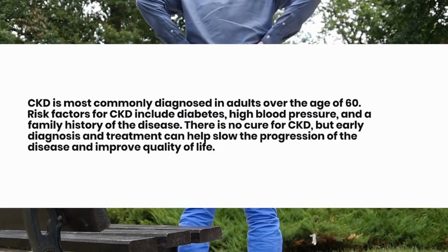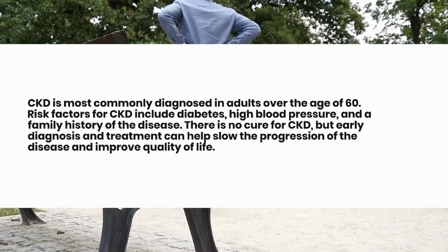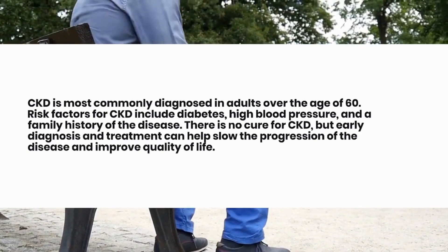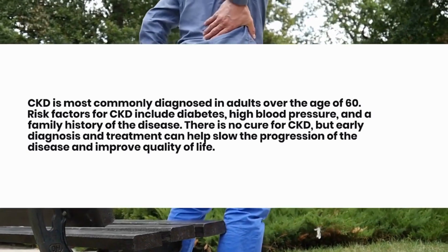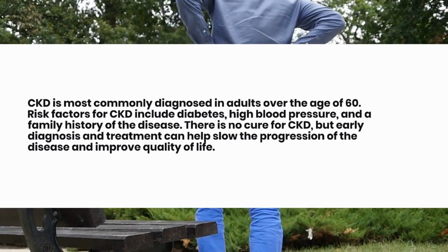Risk factors for CKD include diabetes, high blood pressure, and a family history of the disease. There is no cure for CKD, but early diagnosis and treatment can help slow the progression of the disease and improve quality of life.